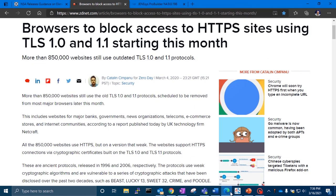Major browser providers such as Google, Apple, and Mozilla are slated to remove support for the old TLS 1.0 and 1.1 protocols later this month.